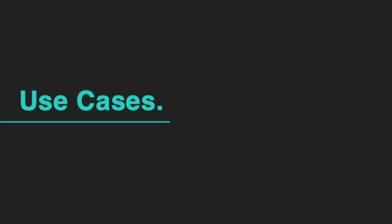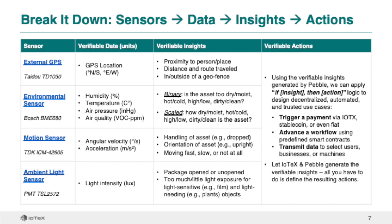When we think about use cases for Pebble, it's important to understand the flow of how sensors will generate data that forms insights that then trigger actions. Pebble is equipped with a variety of sensors that record data about the real world, such as location, temperature, humidity, air pressure, air quality, angular velocity, acceleration, and light.